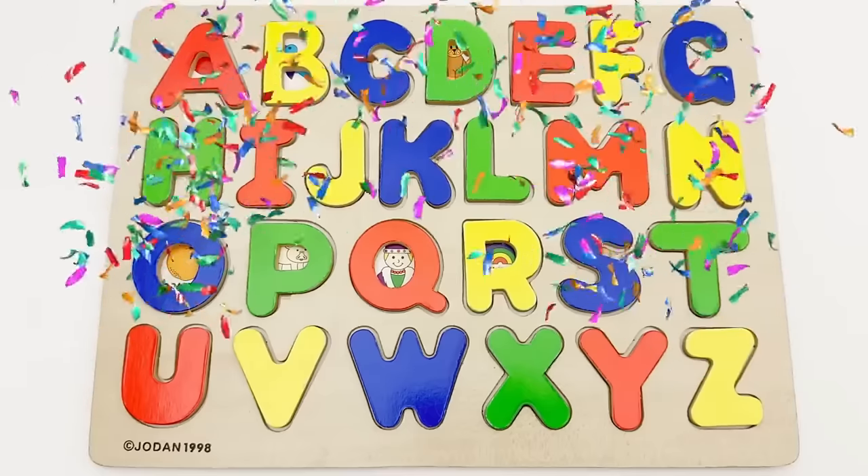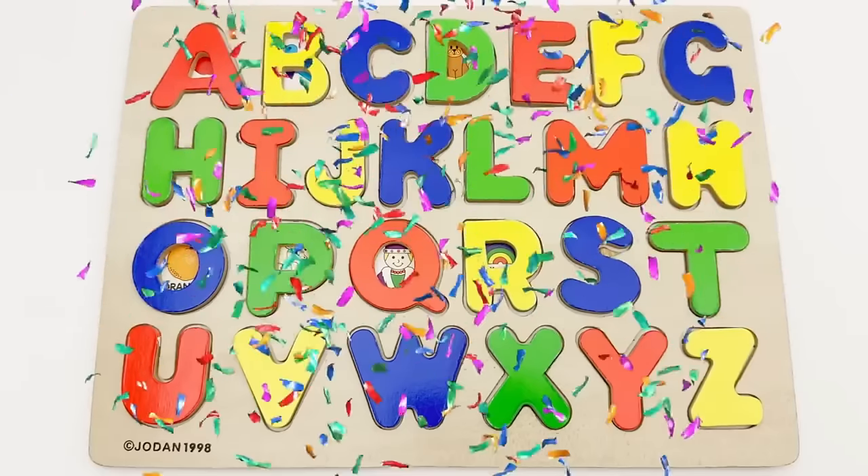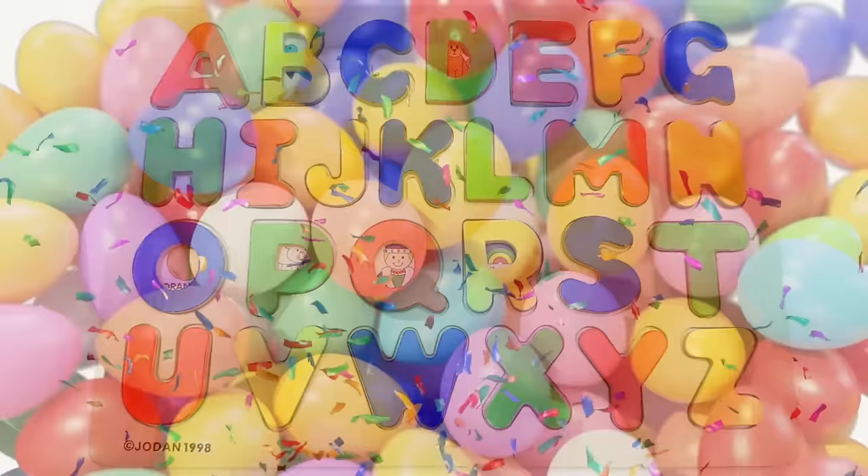Great job, young learners! You did terrific helping me find all the hidden letters. Keep practicing.